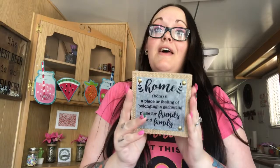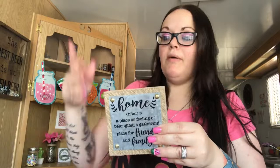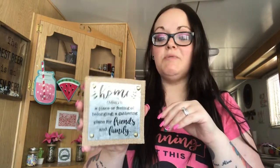This was on my wishlist and I was super excited to find it. It says 'home — a place or feeling of belonging, a gathering place for friends and family' and I absolutely love this. They had a farm sweet farm one too, but I'm not into farmhouse stuff. I wanted this to either hang up or put on my three-tier tray, and I'm going to keep it for myself.